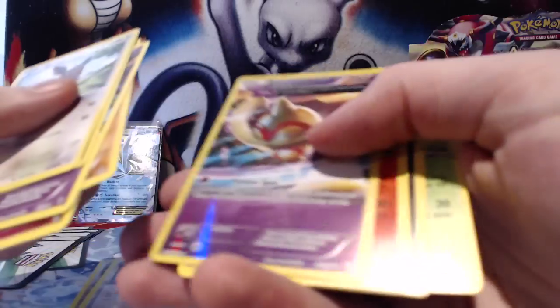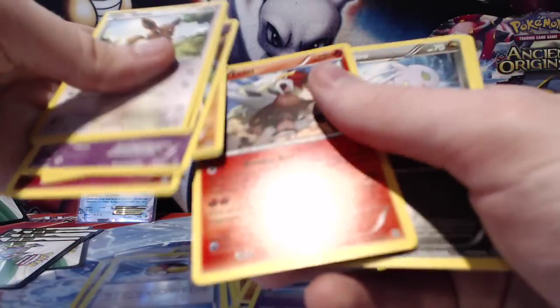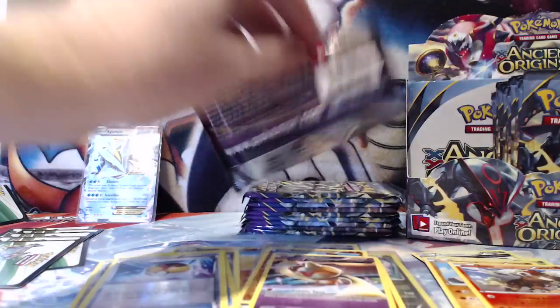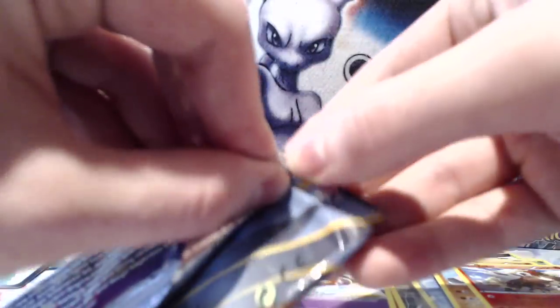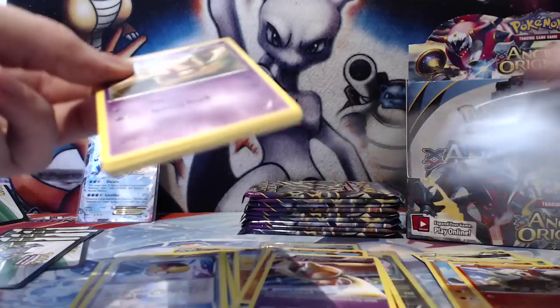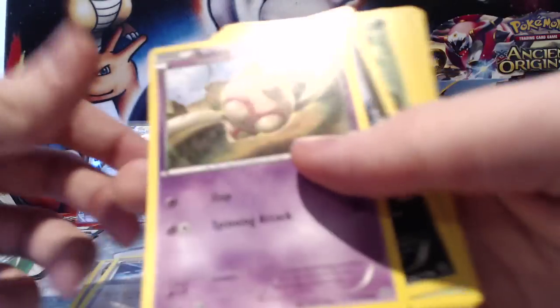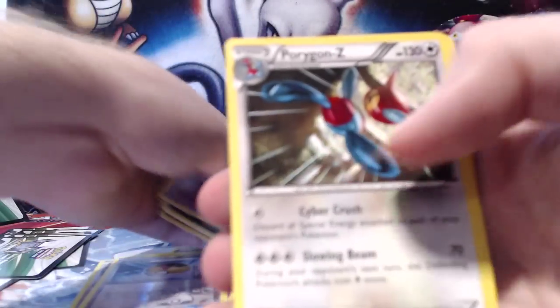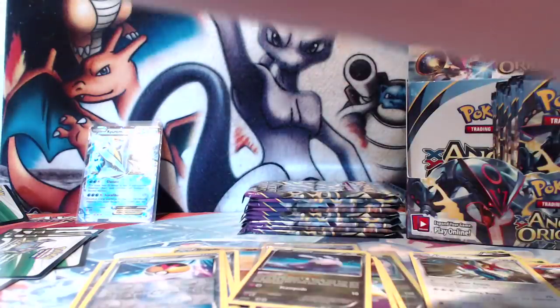And we have a Reverse Baltoy and an Entei. Also there are some very playable commons and uncommons in this set. The Vespiquen is probably the most playable card — good time for newer players to get involved. There's a Porygon Z as well. There's some nice stuff you can get from these packs.